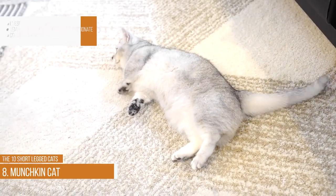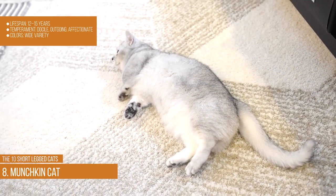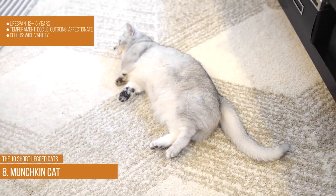Munchkin cat. Lifespan: 12–15 years. Temperament: docile, outgoing, and affectionate. Colors: wide variety.